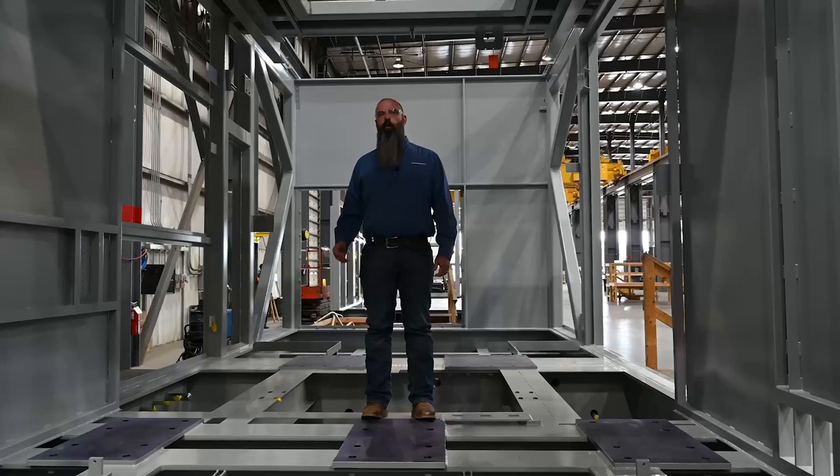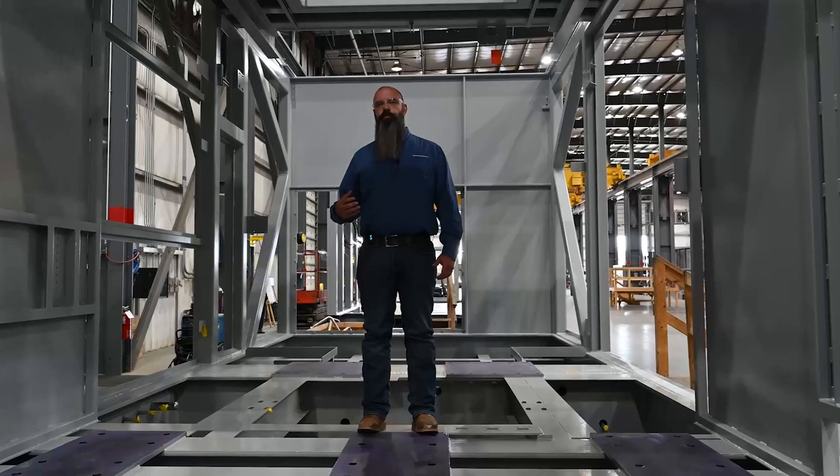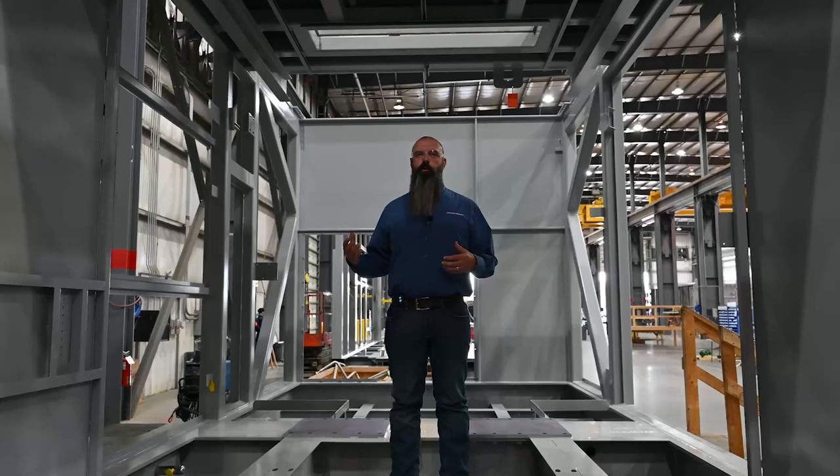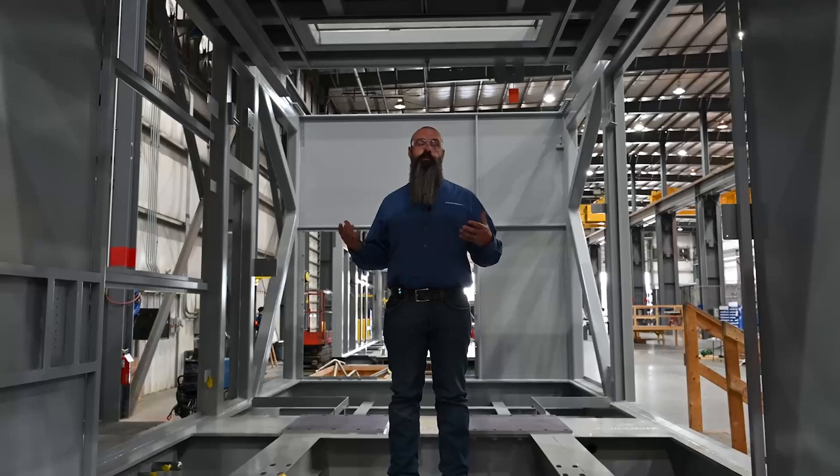One of the things that I appreciate about working at ProEnergy as an equipment builder is the fact that we are vertically integrated. We own, maintain, and operate the same equipment that we build. So not only do we focus on continuous improvement, but we focus on continuous improvement from an operation and maintenance, construction, and startup perspective.